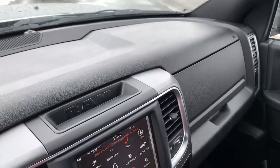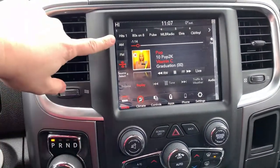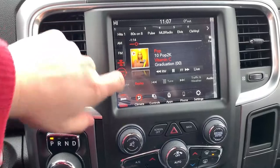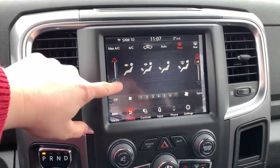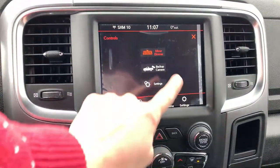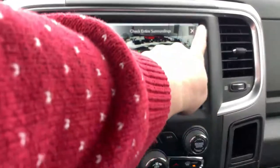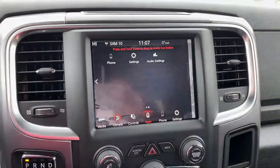Between the push button start and keyless entry, it's very convenient to get in and start this truck. There's RAM detailing up top with storage, and then into the gorgeous Uconnect screen — a beautiful, responsive system with AM/FM and satellite capability, Bluetooth, auxiliary, and USB for media. You also have dual zone climate control and access to your backup camera, which comes on automatically in reverse.